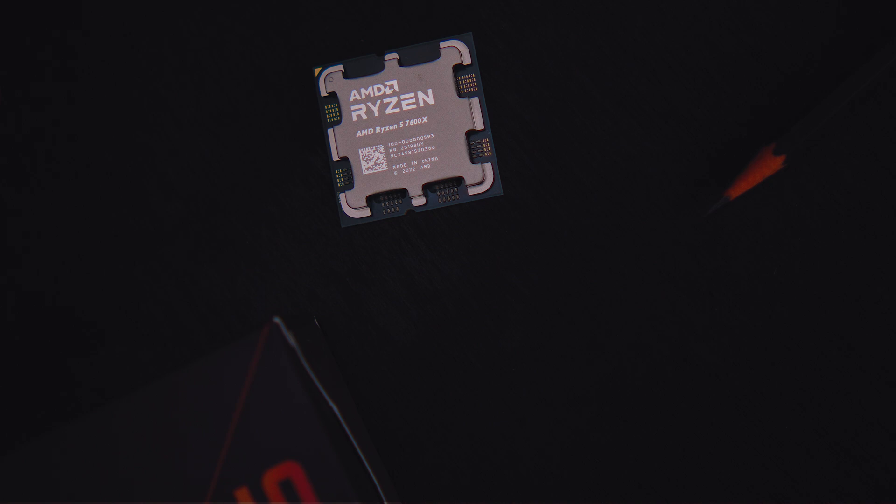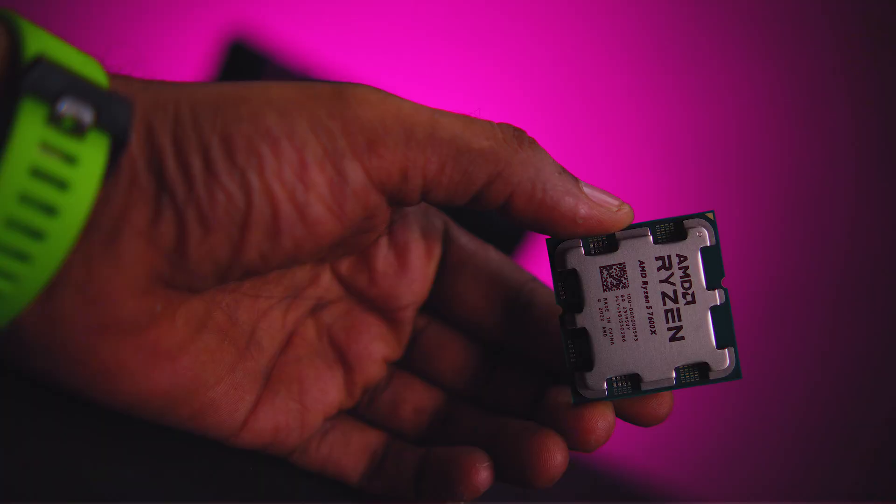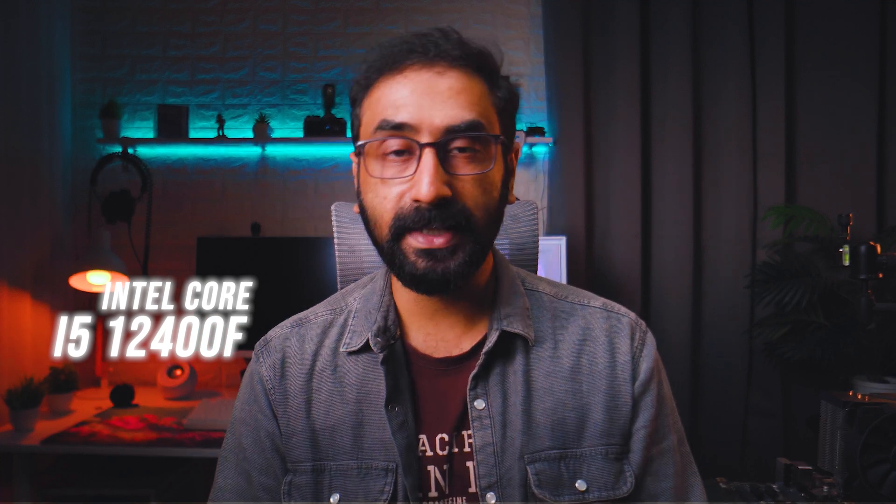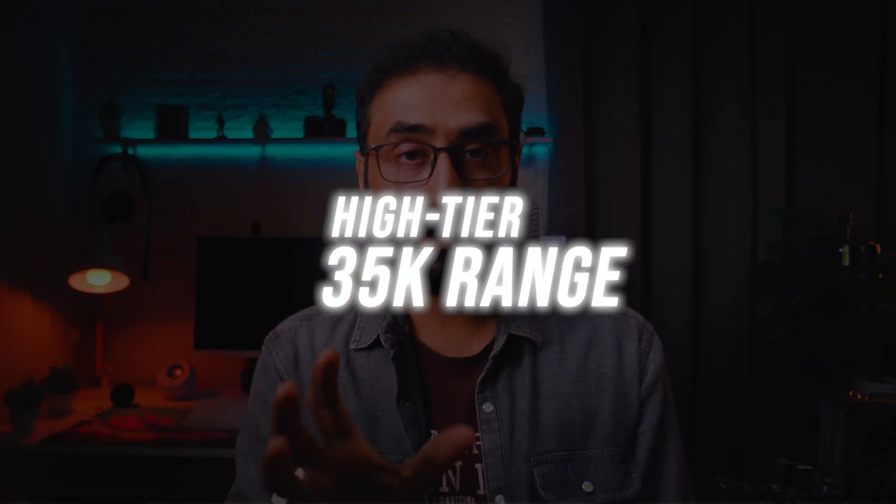For the best all-around CPU, consider the Ryzen 5 7600 or 7600X. I suggest the Ryzen 5 7600X because B650 motherboards are available in the 12,000 to 13,000 rupee range. With a 20,000 rupee budget for the CPU, the 7600X is the best choice. For tighter budgets in the 12,000 to 13,000 rupee range, the i5-12400F is recommended.